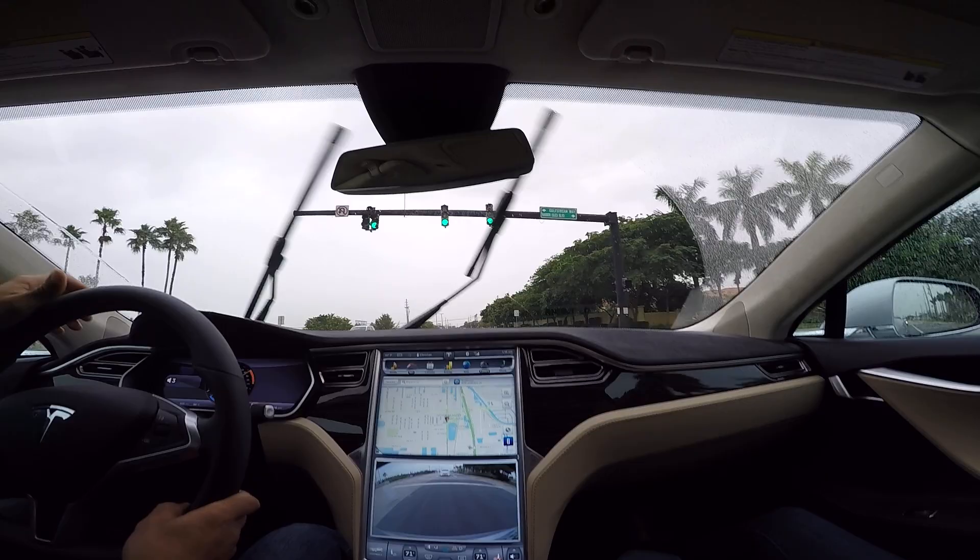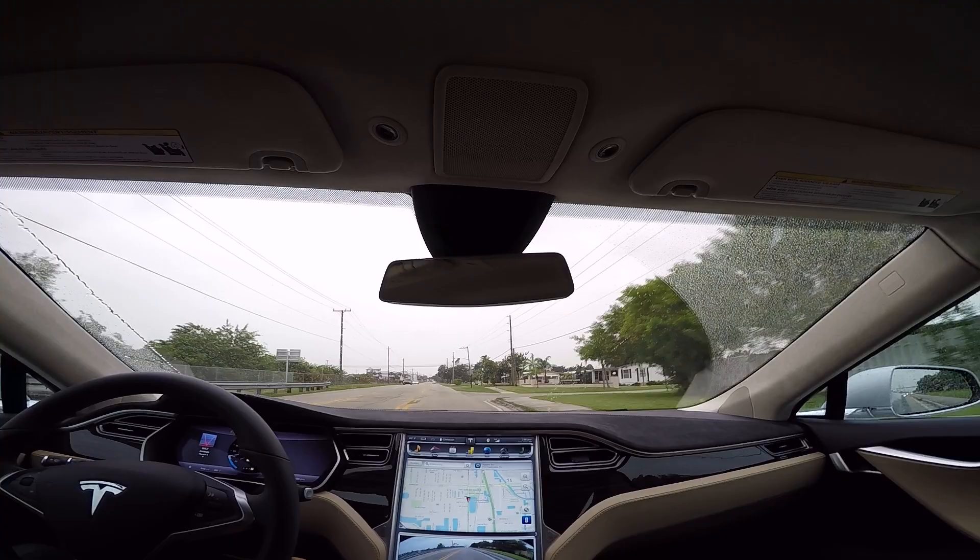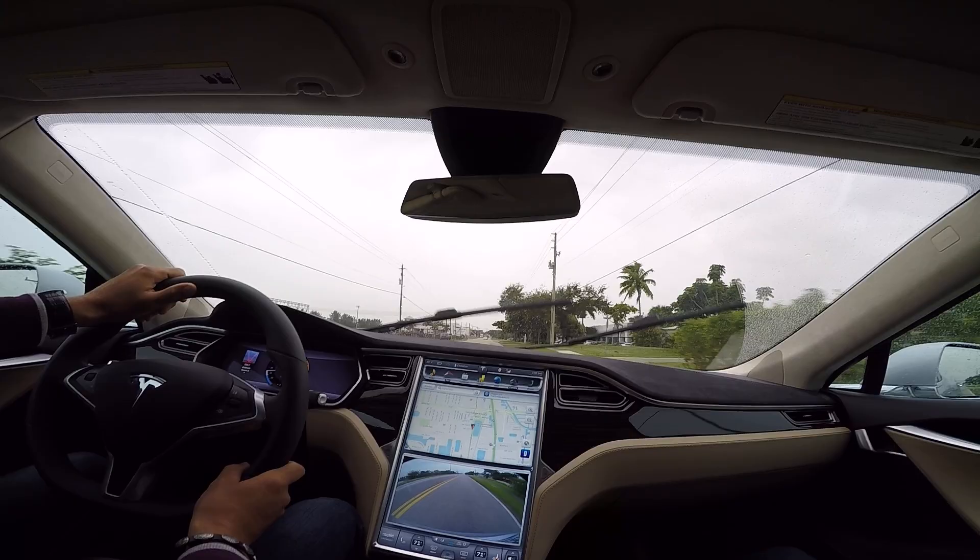The sound system is by Tesla — you have a 12-speaker system including the subwoofer when you have the high-fidelity sound upgrade. This vehicle does have the upgraded sound. BMW actually ranked our sound system number one amongst all their competitors, so it's a very good sound system.